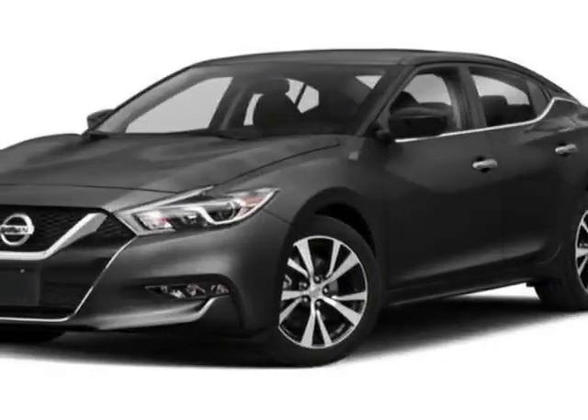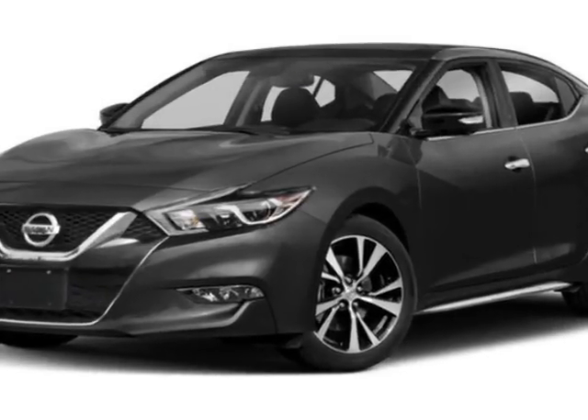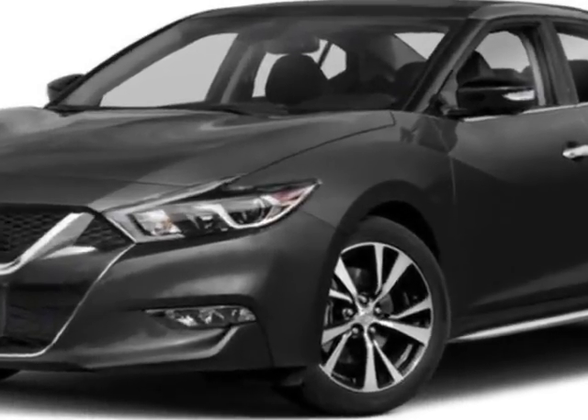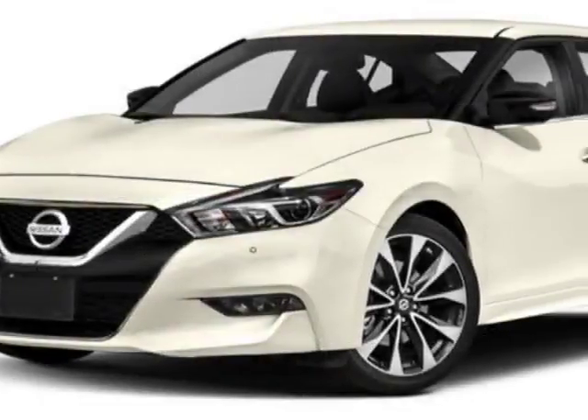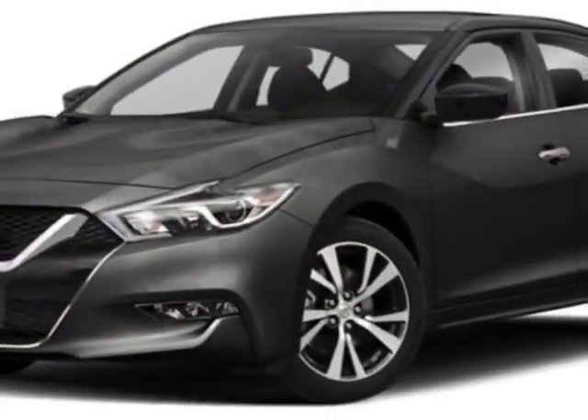Look at this new 2018 Nissan Maxima. For your protection, this vehicle has a full factory warranty. This Maxima boasts a 3.5-liter engine and has a CVT transmission.